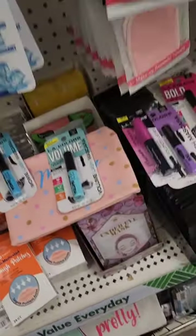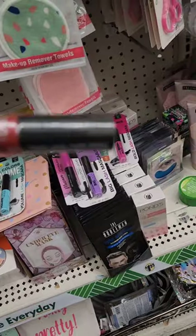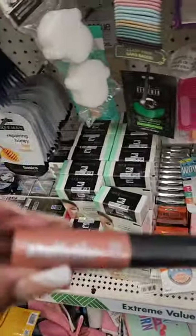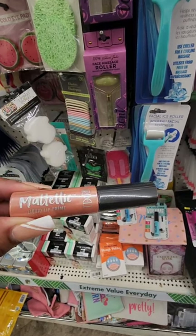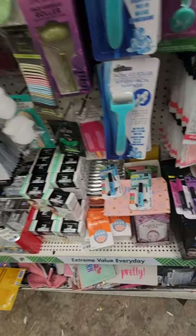I'm also seeing some lip products from Ardell — I don't know if they made it our way. There's a matte lip cream in a really pretty color. They also have it called 'matte metallic' — it's matte but metallic — in several different colors.